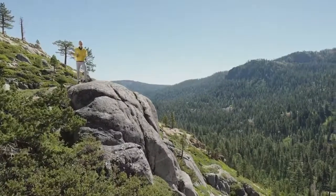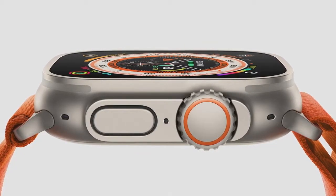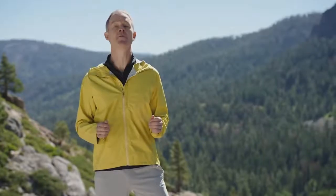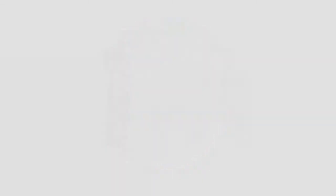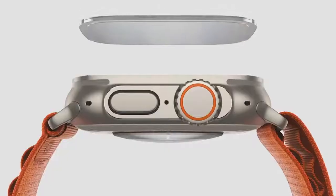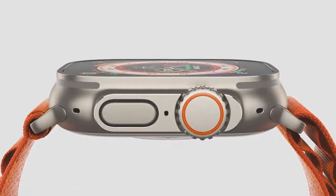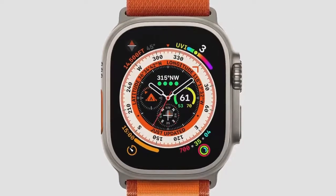This is Apple Watch Ultra, a completely new design reimagined with extraordinary new capabilities that expand the ways you can use Apple Watch. Every detail has been engineered to create the most rugged and capable Apple Watch ever. It starts with a case made from aerospace-grade titanium that strikes the perfect balance of weight, durability, and corrosion resistance. The titanium case extends up to surround the flat sapphire front crystal, protecting it from edge impacts that can occur during extreme activities. At the center of the 49mm case is our biggest, brightest display ever in Apple Watch.